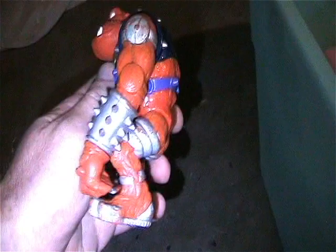Got this vintage guy from Bucky O'Hare - pretty cool.